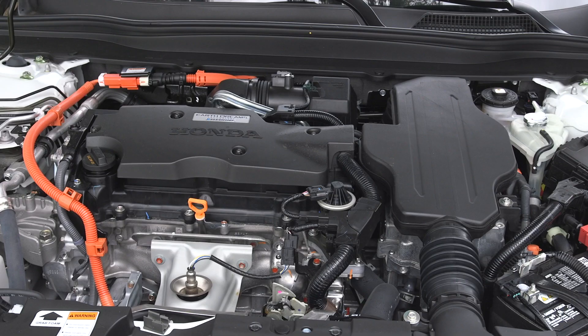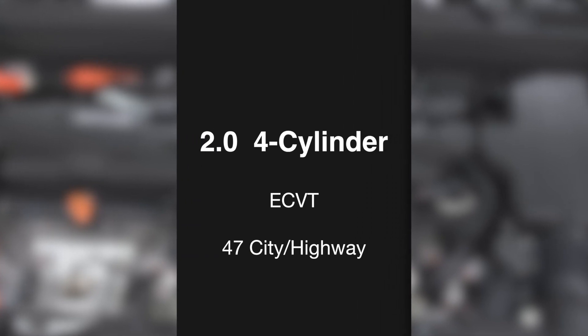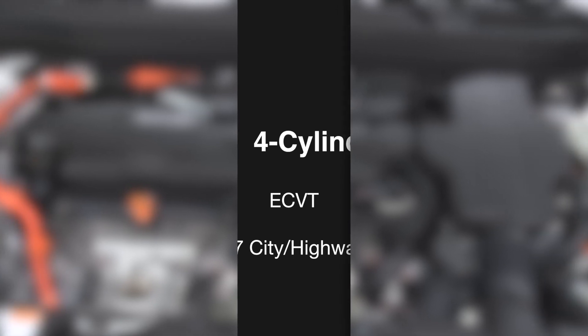Under the hood, we have a 2.0 four-cylinder with an eCVT, which is an electronic continuous variable transmission. This vehicle is going to get 47 miles per gallon in the city and the highway.